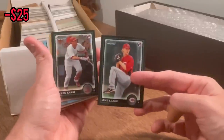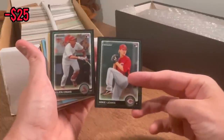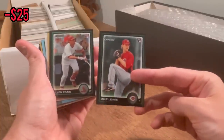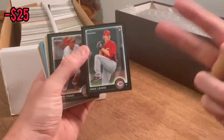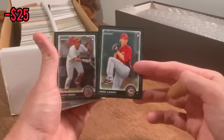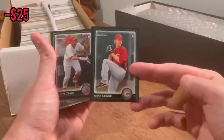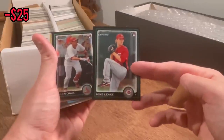If you are new to the channel, here's how the Easter eggs work: I'll announce it during the unboxing, and the first person who is subscribed to my channel, likes this video, and comments the card name — in this case, Bowman Chrome Mike Leak rookie card — will win. I'll send it via plain white envelope. Good luck, and let's get back to the unboxing.